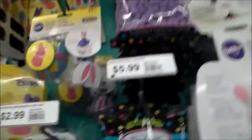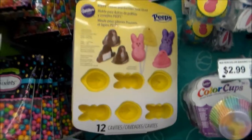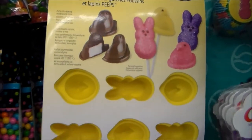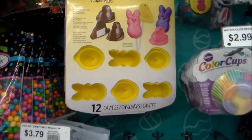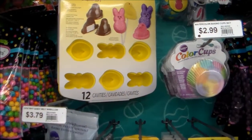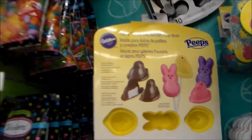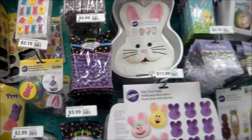Oh my gosh, you guys have got to see this stuff. It's so freaking cute. Look at this - they have little peeps and they're like chocolate covered. They've got all kinds of cute stuff.